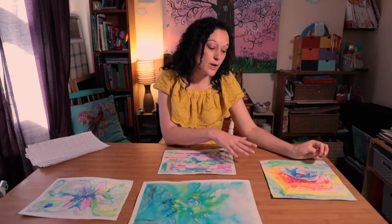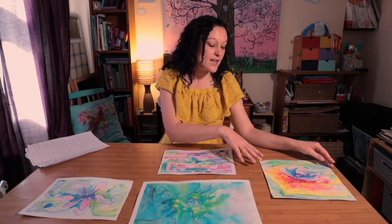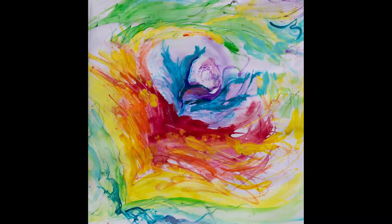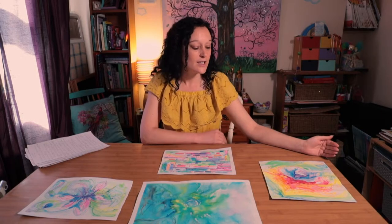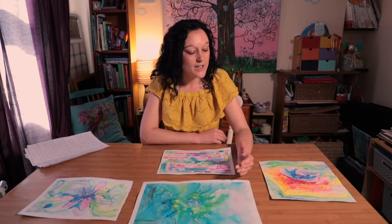or you can even use fingers — I've used both on this piece to actually work the color and work the feeling through. As you can see, it's become kind of calmer and cooler around the edges, and that's often something that happens in that kinesthetic process. There's actually a shift and a change that takes place.